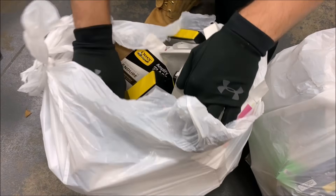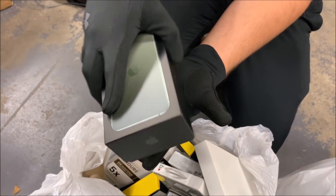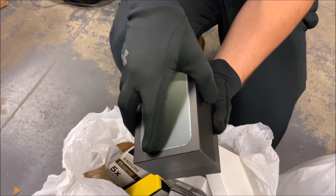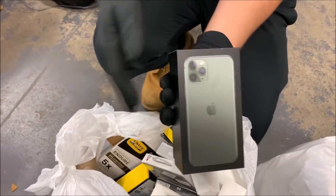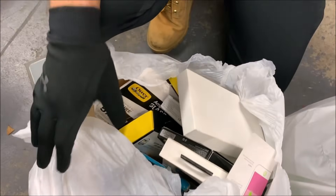Oh, I see an iPhone box — oh no way, that's an iPhone 11 Pro box! It's pretty nice. Anything inside? Feels pretty light. Nothing inside, but it's a cool box and these do sell for a little bit of money, maybe like 10 to 20 bucks, so we'll keep that.